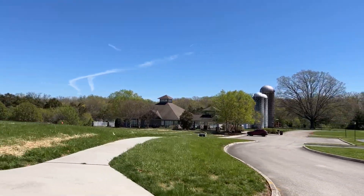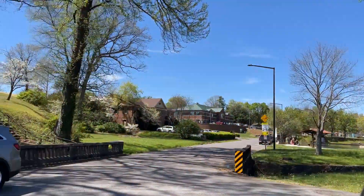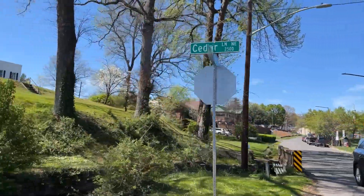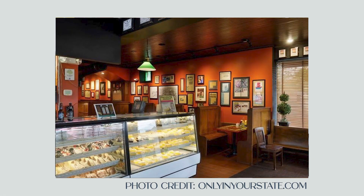Fountain City is home to some of the best hamburgers in Knoxville. So whether you visit or decide to live there, you will definitely want to visit Lytton's Restaurant or Inskilt Grill.